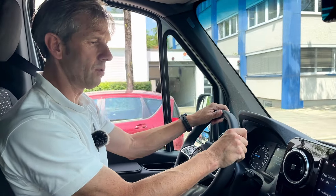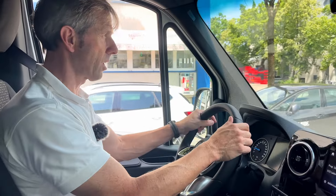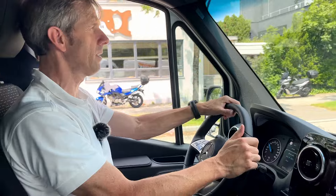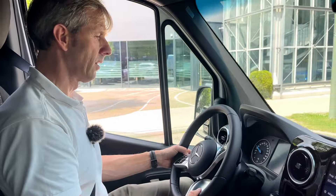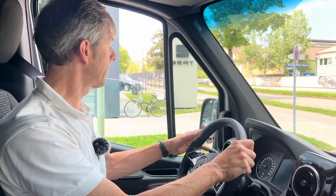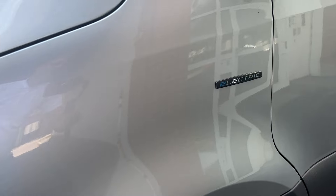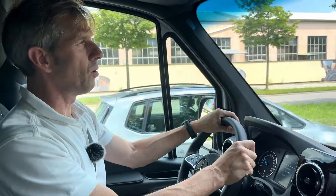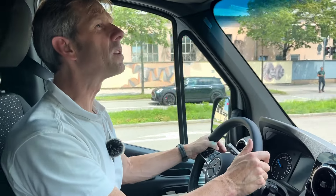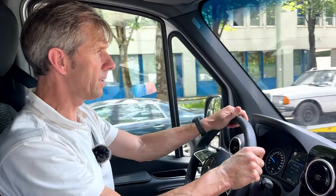Die Reichweitenanzeige im Display zeigt immer eine Spanne an. Bei voll geladen mit 100 Prozent liegt sie bei 283 bis 315 Kilometer, was sich mit etwas Mühe auch erreichen lässt. Verbaut sind jetzt LFP-Akkus – Lithium-Eisenphosphat-Batterien, die ohne Nickel und Kobalt auskommen, also recht umweltfreundlich sind und als sehr robust und langlebig gelten. Mercedes gibt eine Garantie von acht Jahren auf den Akku, 160.000 Kilometer, die sich bis auf 300.000 Kilometer verlängern lassen. Große Sorgen um den Akku muss man sich als E-Sprinter-Kunde nicht mehr machen.